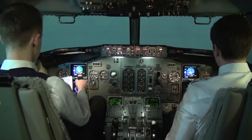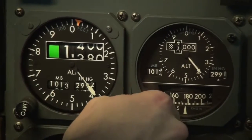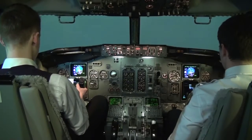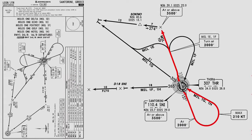Transition level — 1013, set and cross-check. Alright, so we continue on heading 338, intercepting the Santorini VOR, and then continue on to Mykonos. That's it for the departure from Santorini runway 16L and the MIDEL standard instrument departure.